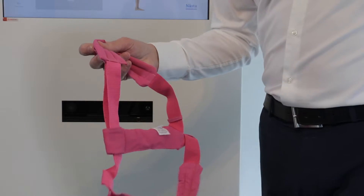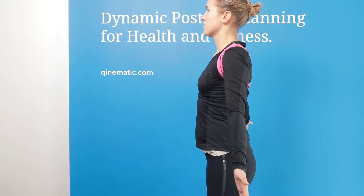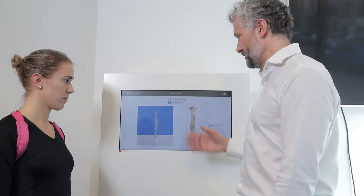Even healthy people need to be reminded about their posture. Here are the comments from the physiotherapist after the 3D scans.